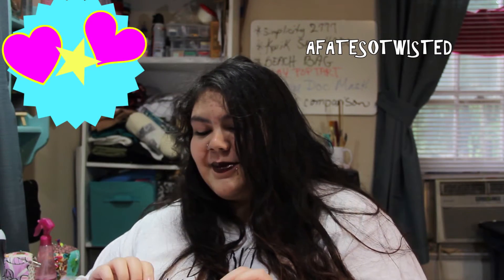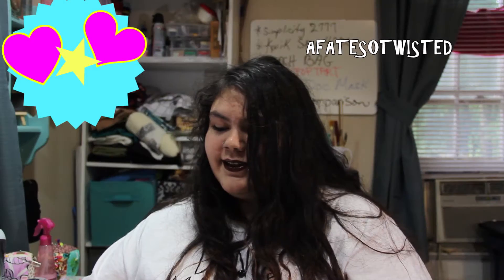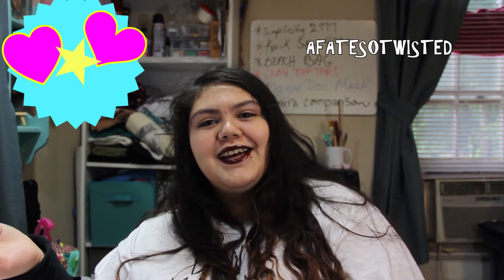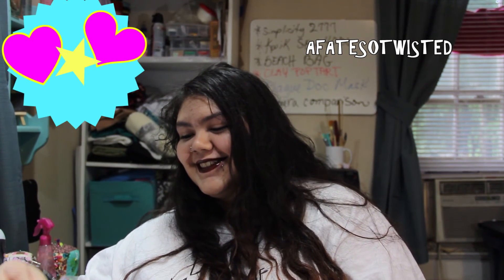I'll do a separate video of me trying out makeup later because mom said so. Goodbye and good luck! Have a good day. Are you done, Dan, you little snot?